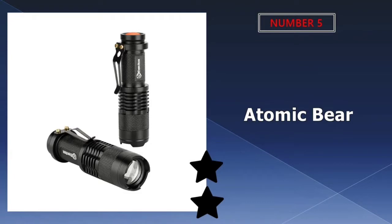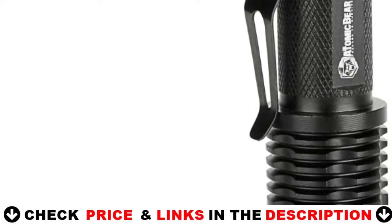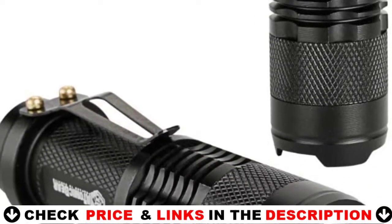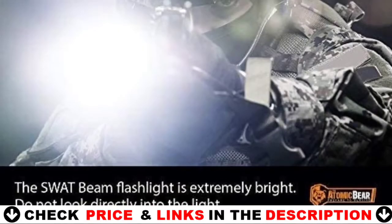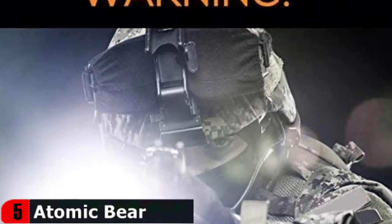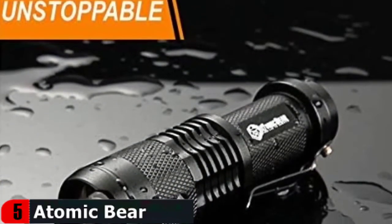Last in our top 5 best self-defense flashlight list is the Atomic Bear Tactical Flashlight. It easily meets the qualification of a high-performance flashlight, thanks to its Q5 Cree LED light. It has a range of up to 300 feet, which is impressive for such a small light source at 3.5 inches long. The fact that it is rated at 400 lumens is fantastic. It can be powered by AA batteries or a rechargeable 14,500 Li-Ion battery.